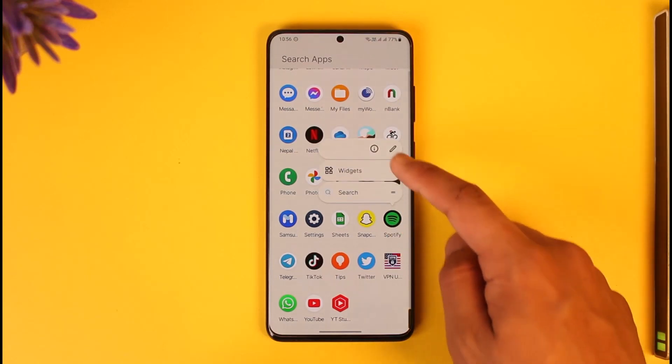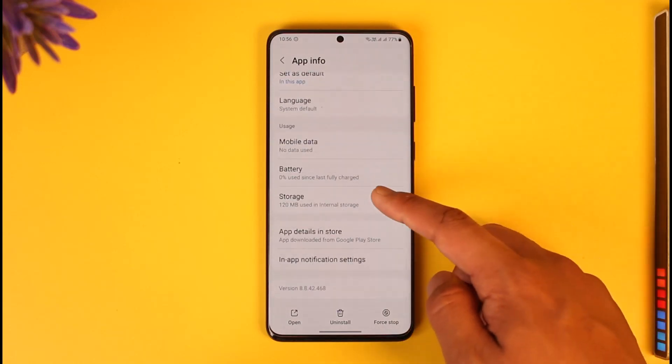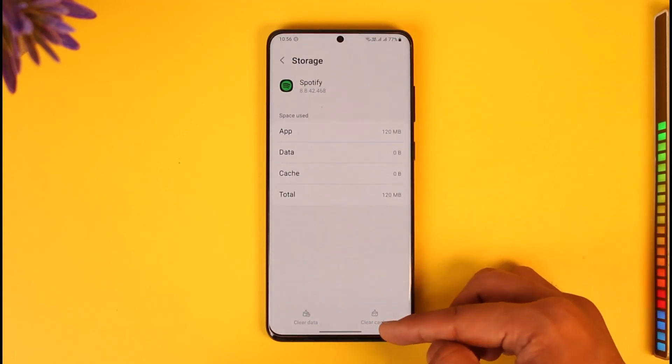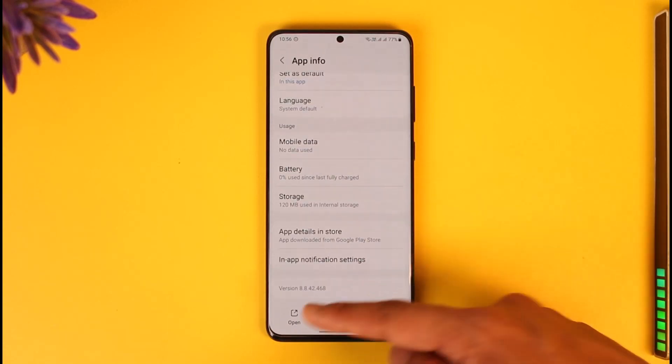If you have the Spotify app installed and it says 'something went wrong,' first long press the Spotify app icon and tap the 'i' button. Then scroll down to the Storage tab, clear the cache, and make sure to clear the data as well.